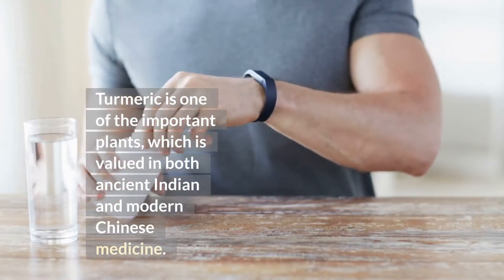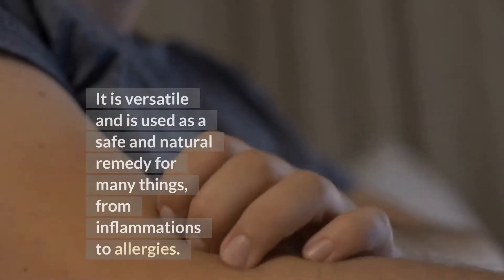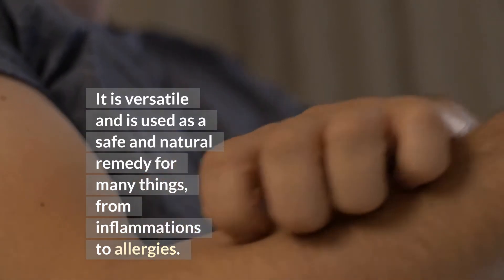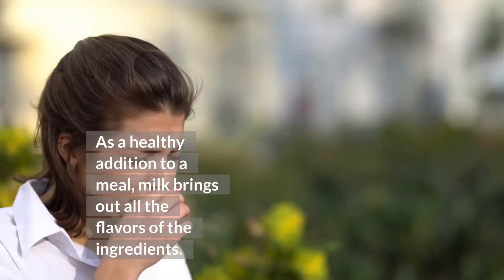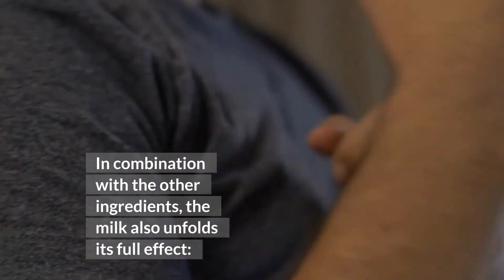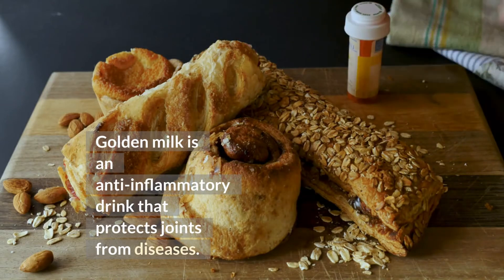Turmeric is one of the important plants valued in both ancient Indian and modern Chinese medicine. It is versatile and used as a safe and natural remedy for many things, from inflammations to allergies. As a healthy addition to a meal, milk brings out all the flavors of the ingredients. In combination with the other ingredients, the milk also unfolds its full effect. Golden milk is an anti-inflammatory drink that protects joints from diseases.